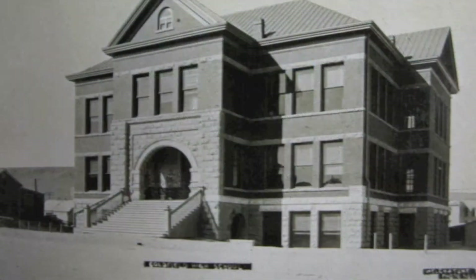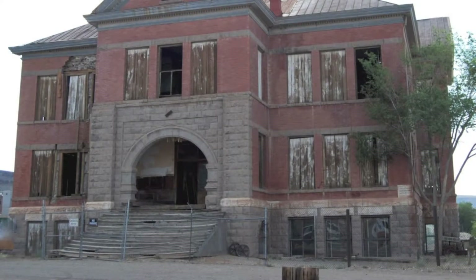Let's head across the street to the Goldfield High School. It was built in 1907 and stayed in continuous use until 1953. It's now going through a full restoration.